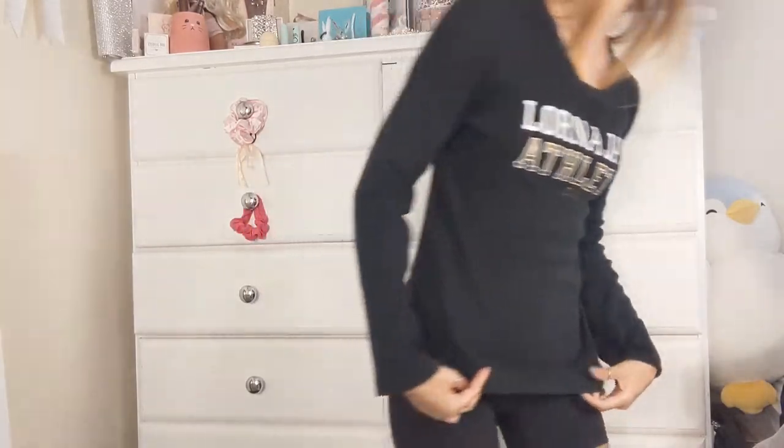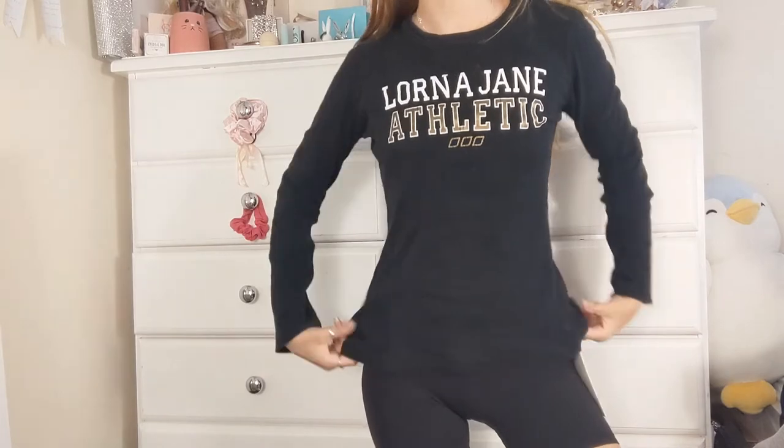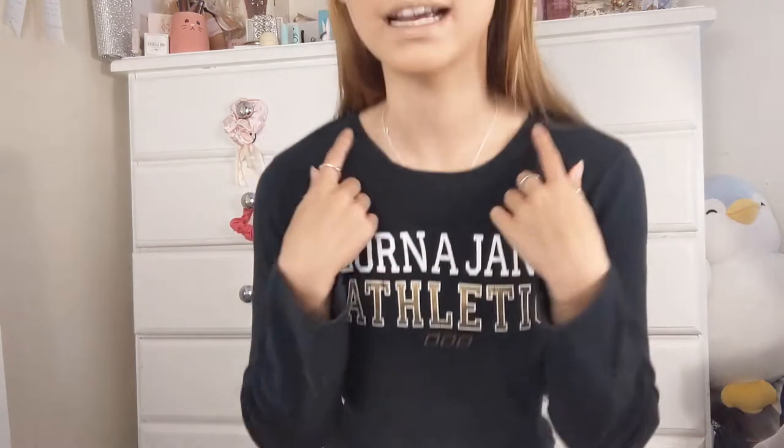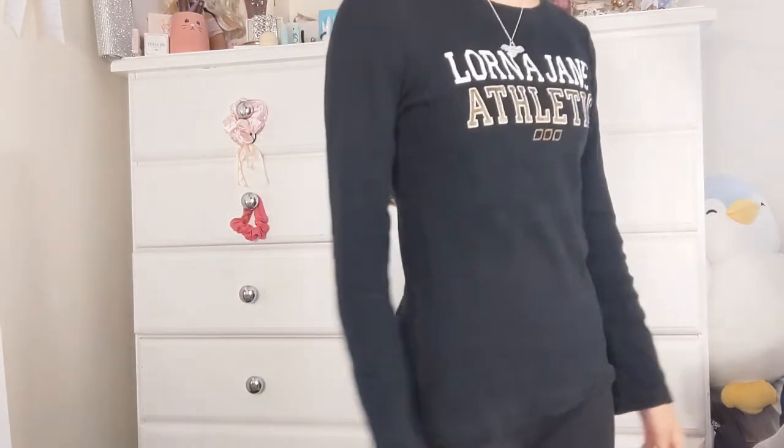This is my Lorna Jane athletic jumper that I thrifted many years ago. It's in a ribbed material — old and stretched out now but still really cute. It kind of gives me a varsity vibe with the print on the front, and I love the neckline. I would wear this with just a sports bra underneath. I wear it to cheer sometimes, but in winter I'll throw it on beforehand. It's just a cute athletic top.